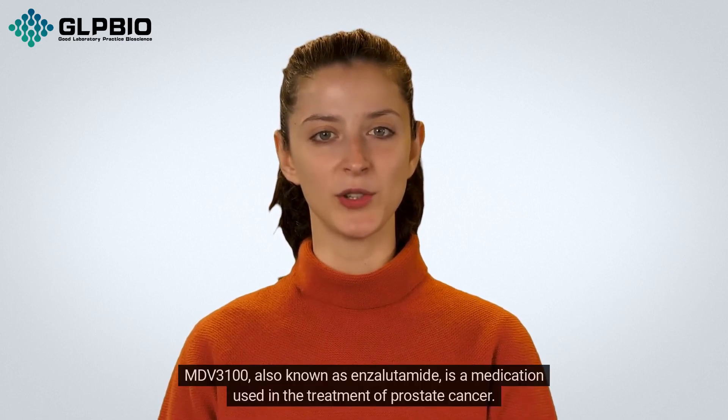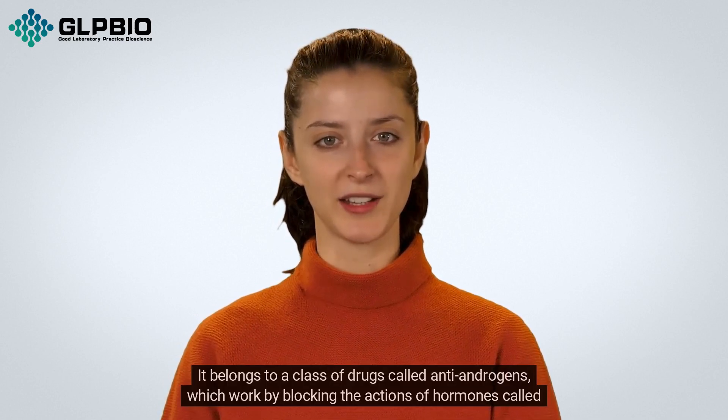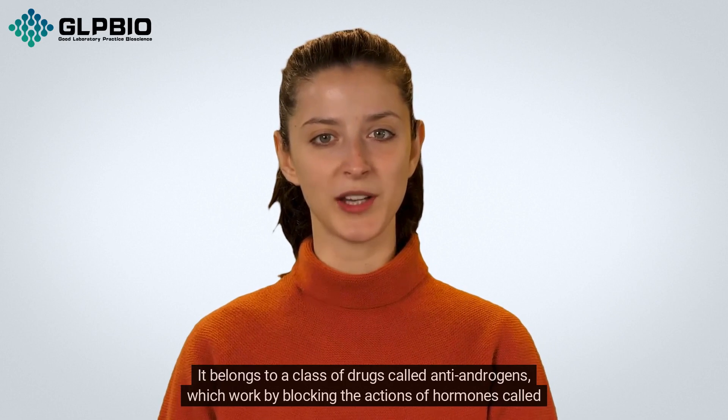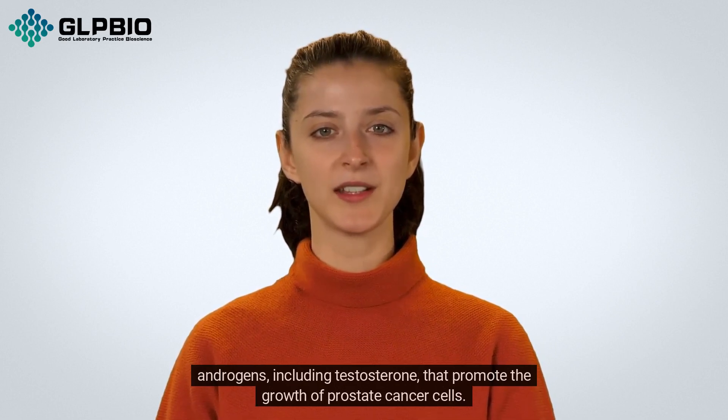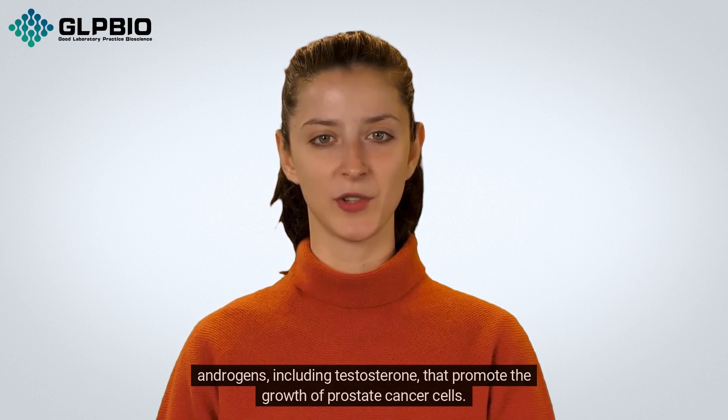MDV30100, also known as enzalutamide, is a medication used in the treatment of prostate cancer. It belongs to a class of drugs called anti-androgens, which work by blocking the actions of hormones called androgens, including testosterone, that promote the growth of prostate cancer cells.